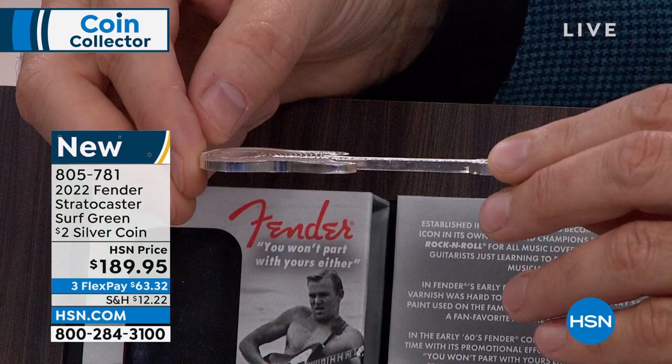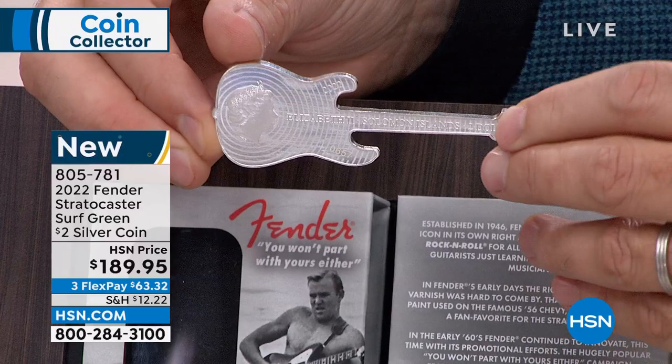This is actually the third coin in the series. We debuted early last year with the Fender Stratocaster, and then we did the Telecaster. These were immediate and total sellouts. And now we're presenting the specialized Stratocaster.